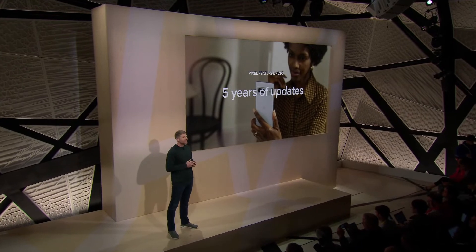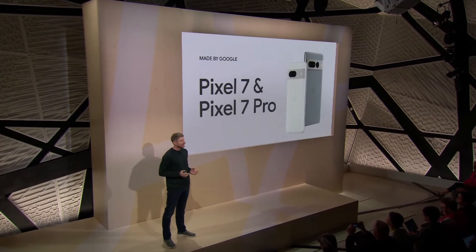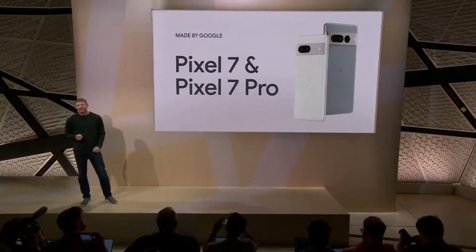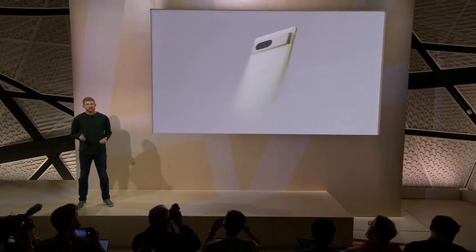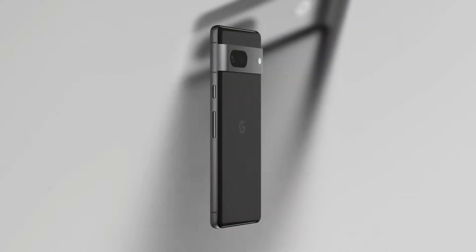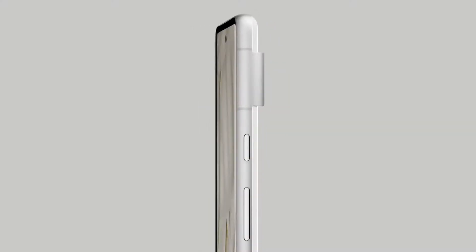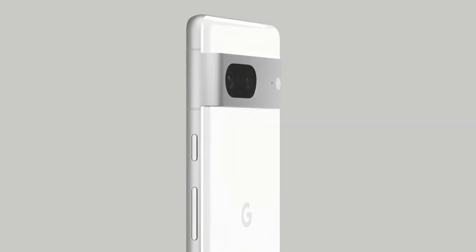Speaking of day one, I'm excited to show you the new standard for smartphones: Pixel 7 and Pixel 7 Pro. They take all the helpfulness and personal intelligence people love about Pixel and make them even better. Pixel 7's improvements start with the looks. This is the ultimate refinement of Pixel, simplifying the parts into construction to make a phone that's sophisticated and distinct.